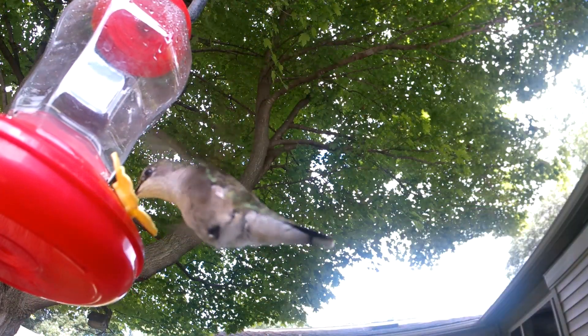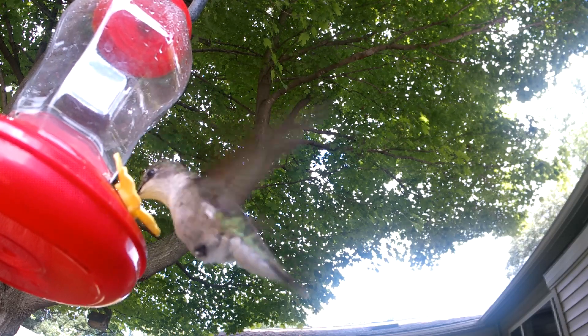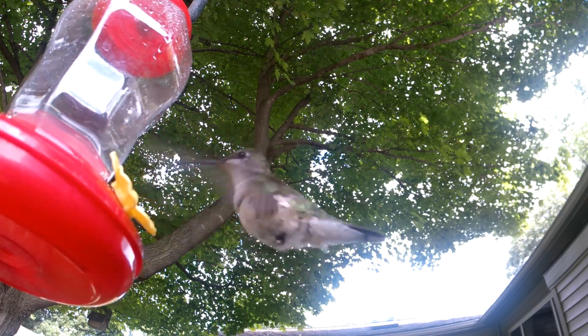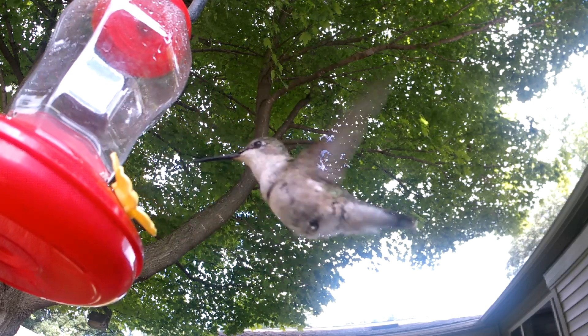About the size of a golf ball, a hummingbird's nest is adhered to a tree branch with spiderweb and holds two of the world's smallest bird eggs. Incubation to fledging lasts around 31 to 38 days, and typically two broods will be raised every season.